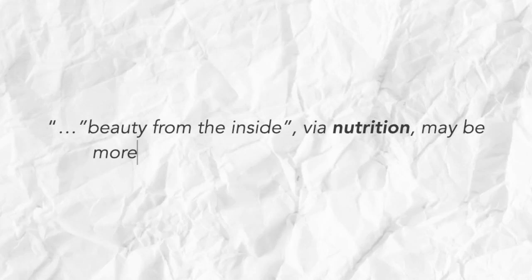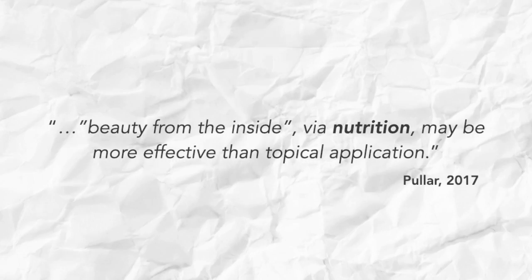In the words of a skin scientist from the peer-reviewed research: 'Beauty from the inside via nutrition may be more effective than topical application.' You heard it first here, folks.